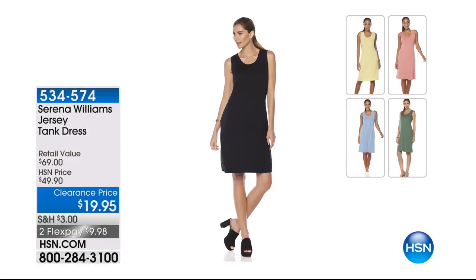This is coming up — we can't wait until the end of the show to show you this from Serena Williams. Congratulations to Serena on her baby. All colors are available in this — what a great basic: black, green, blue, pink, and yellow. $19.95. That's a great clearance price coming up at the end of the hour.